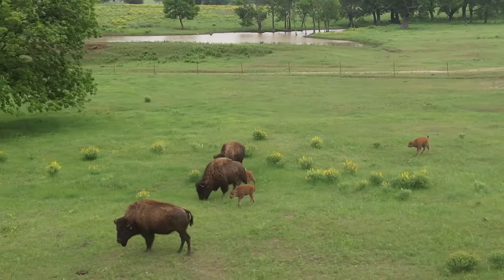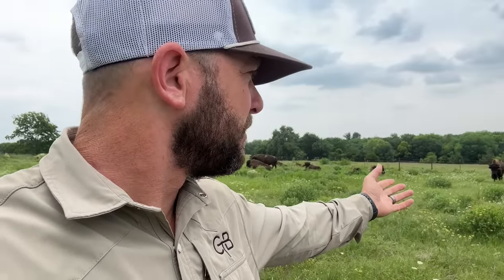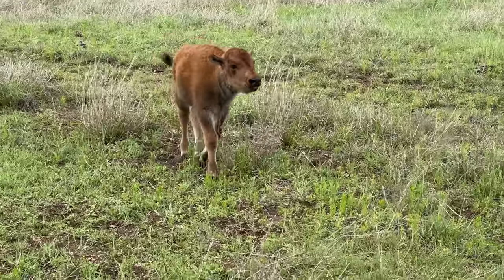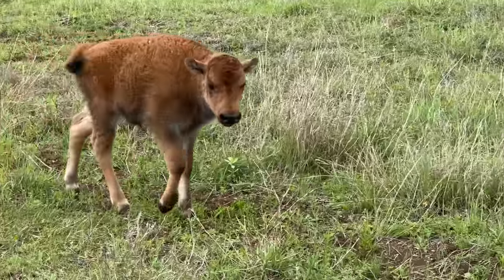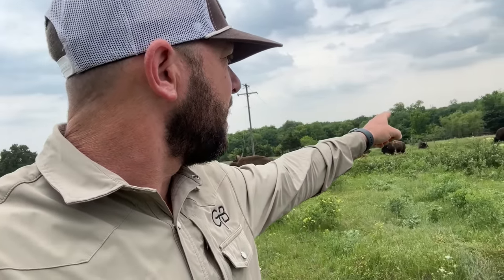We lost one, but I do appreciate the other four that we have. What's crazy, we just got through talking about Bell Star — she had a daughter, so she just had a calf basically. Oh my gosh — Peaches, Peaches is having a calf! Holy crap! Peaches is having a calf. I've got a calf!